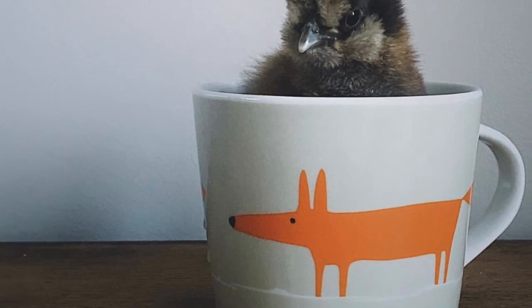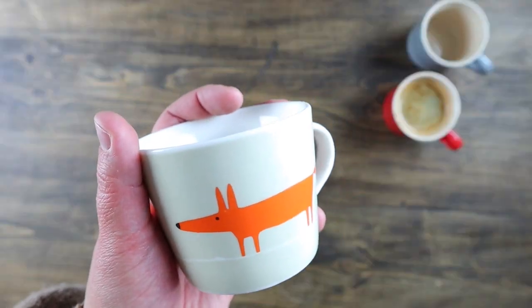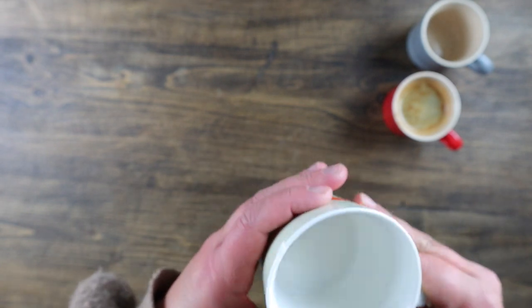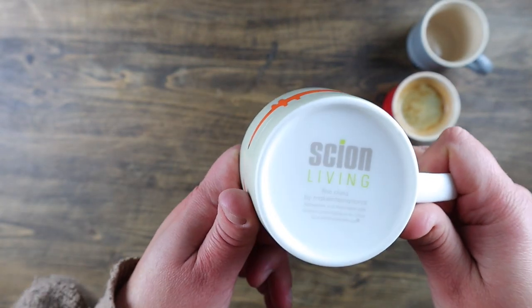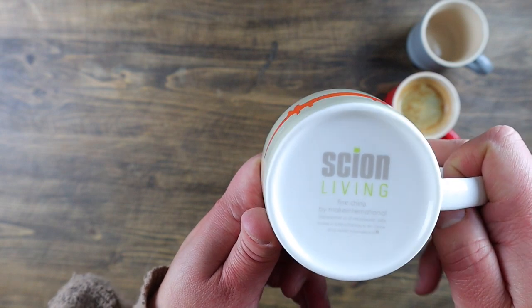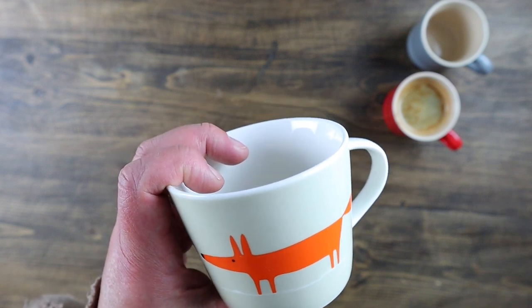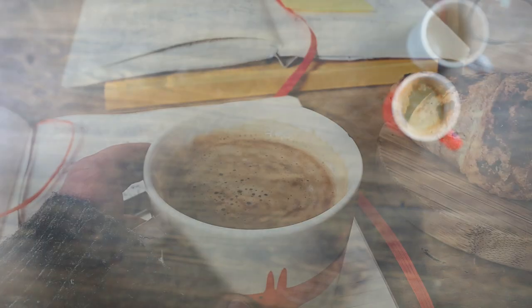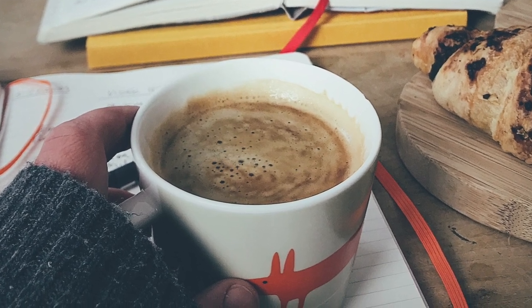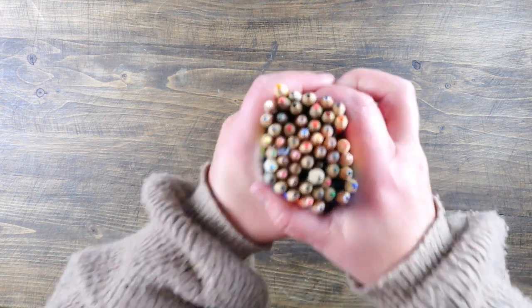Another mug that I use, and it's actually very close to the Le Creuset as a favourite, is my little fox mug. This is also an espresso mug — I've used it so much it's actually got a chip in it now, which I'm a little bit devastated about. It's by a brand called Scion Living. I bought this mug when I still had chickens and ducks and I thought it was quite funny, and then a fox actually came in real life and took my ducks and chickens, so it wasn't so funny anymore — but I still love the mug, it makes a very delicious cup of coffee.